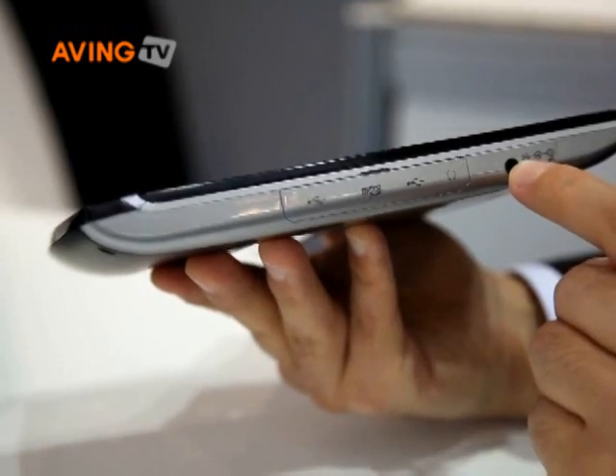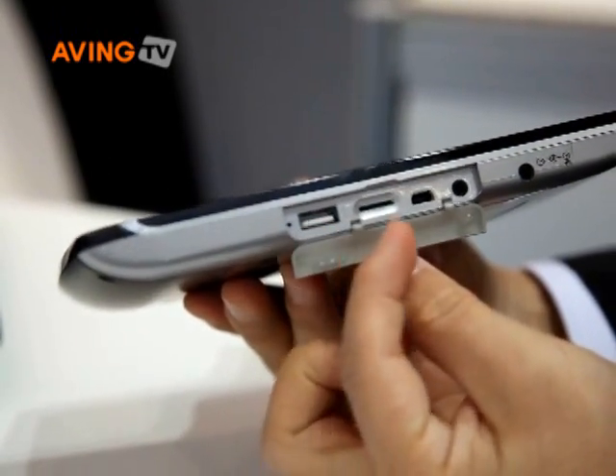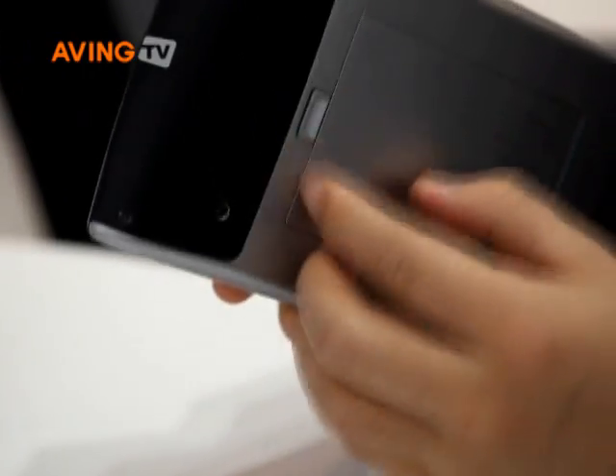Moreover, its extendability is very good. It supports Bluetooth, GPS, phone navigation, and microSD card for extended storage as additional functions.